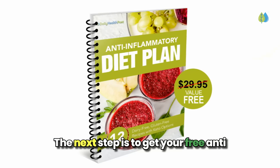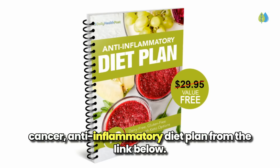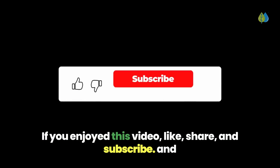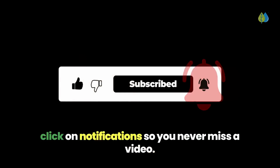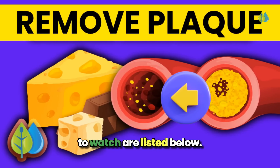The next step is to get your free anti-cancer, anti-inflammatory diet plan from the link below. If you enjoyed this video, like, share, and subscribe and click on notifications so you never miss a video. The recommended supplements and next videos to watch are listed below.